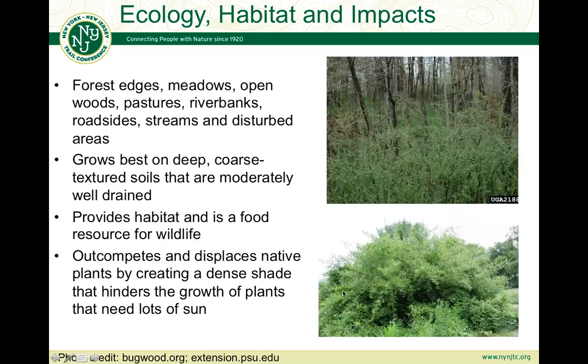In terms of its ecology, habitat, and impacts, it's found in forest edges, meadows, open woods, pastures, riverbanks, roadsides, streams, and disturbed areas — which shows what a successful invasive species it is to be found in so many different types of habitats. It grows best on deep coarse-textured soils that are moderately well drained and can tolerate salt and soil pH as low as 4. It does provide habitat and is a food resource for wildlife: the leaves are foraged by deer, it provides nesting sites for birds, and the berries are eaten by both birds and small mammals. The fruits persist throughout the fall before drying up and eventually falling off the plants.